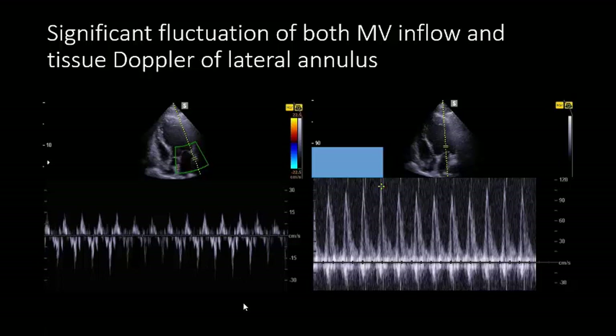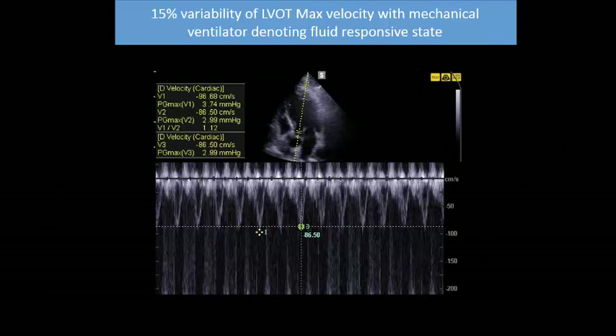You should consider a fluid-responsive state, and we can confirm this by LVOT VTI or maximum velocity of LVOT VTI. As you see here, in this situation it is 86, and with inspiration it reached almost 100 — so there is 15% variability of LVOT maximum velocity with mechanical ventilation, denoting a fluid-responsive state.